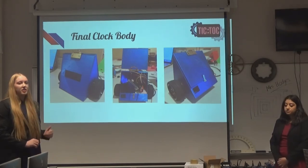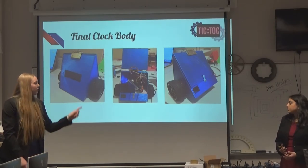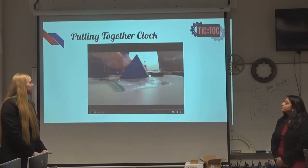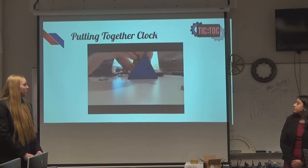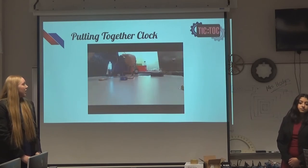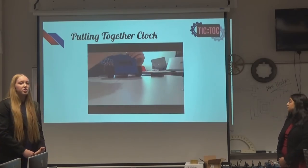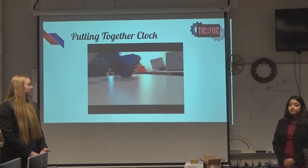We added a turn button so that the back flap wouldn't fly open when it hit the ground. Here's a time lapse of me putting together the clock: I screwed in the LCD so it wouldn't topple over when the clock fell, put in the motors and attached them directly to the wheels, hot-glued some bigger wheels on for durability, put on the hinge connecting the top to the back, put everything inside, and added the turn button to the back.